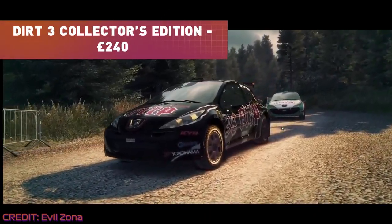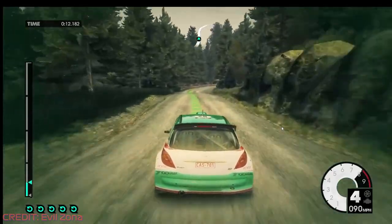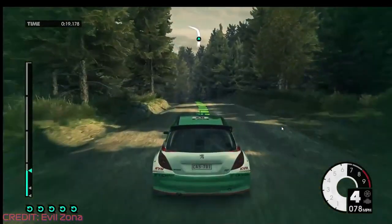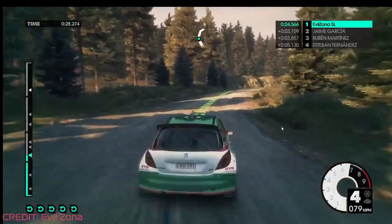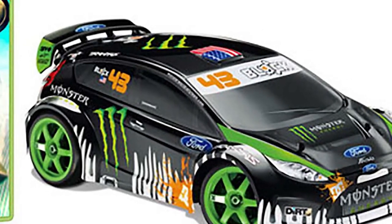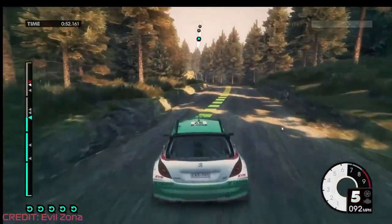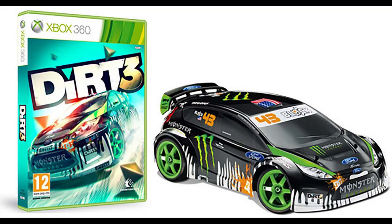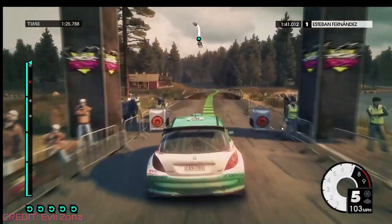If you ever wanted to channel your inner Ken Block, this Dirt 3 collector's edition was for you. Sold exclusively in North America at GameStop and Amazon for a whopping $300, around £240 at the time of recording, the Dirt 3 collector's edition was bundled with a radio-controlled car based on Ken Block's Ford Fiesta Gymkhana. $300 may seem steep for a racing game and a model car, but this wasn't just any tacky old toy car. Ken Block's Fiesta was made by Traxxas, a company that specializes in radio-controlled cars with high-quality construction and components. The RC Fiesta featured a full-time all-wheel drive system and F1-inspired suspension with progressive shocks and springs. Since the RC car normally retailed for $300, you were technically getting Dirt 3 for free — not a bad deal.